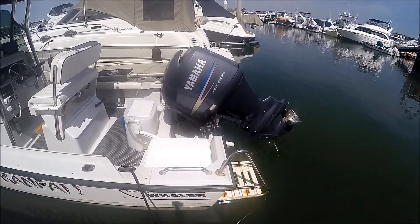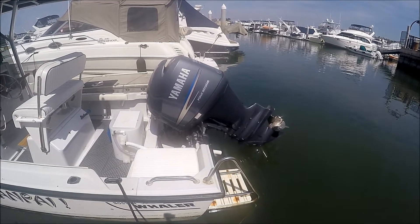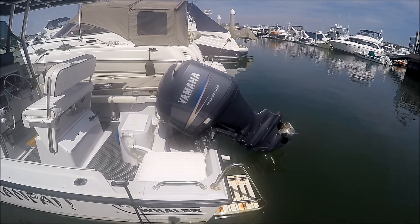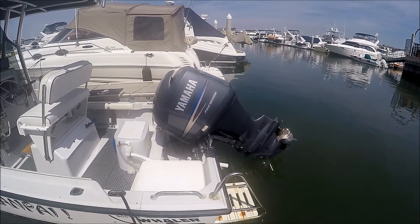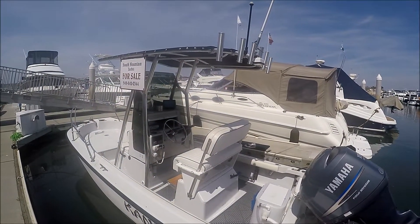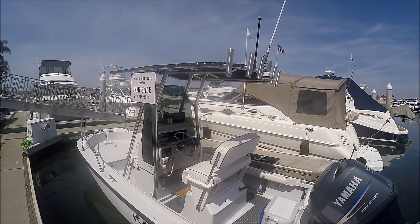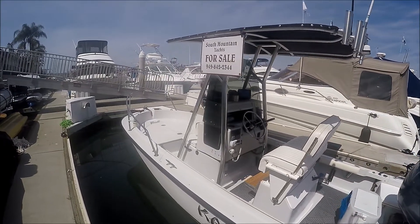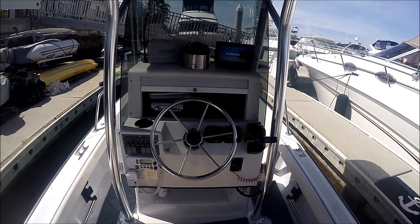With a boarding ladder right there, the prize on this vessel is this 2011 four-stroke Yamaha outboard engine with a stainless steel prop and only 380 hours on it. Checking out the t-top, we see that nice canvas to protect us from the sun, and six rocket launchers. Come on, let's get on board.